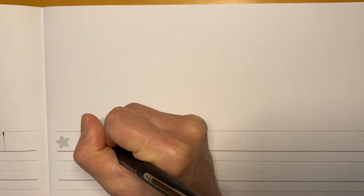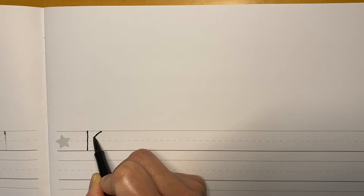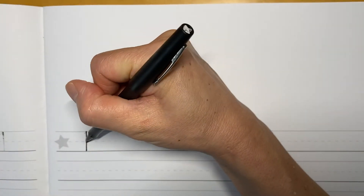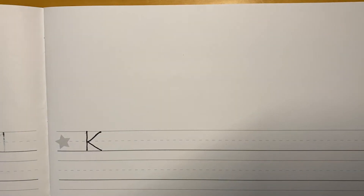So we're gonna start in the sky and we're gonna draw a line all the way past the fence to the ground. Kolb starts with the letter K. Then we're gonna start back in the sky and we're gonna draw a diagonal line that touches the fence and the line that we just drew. And then we're gonna put our pen where we stopped and we're gonna draw a line that goes down. And that is the letter K for Kolb.